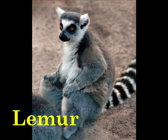L is for Lemur. Lemurs communicate at night through their sense of smell.